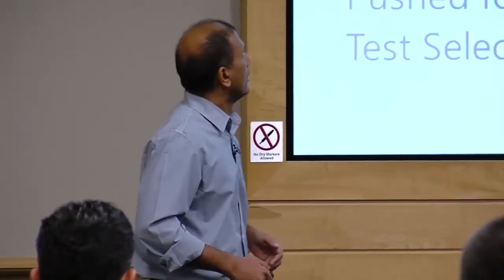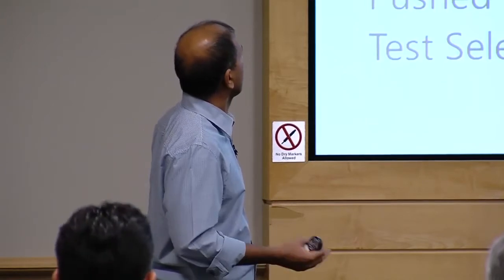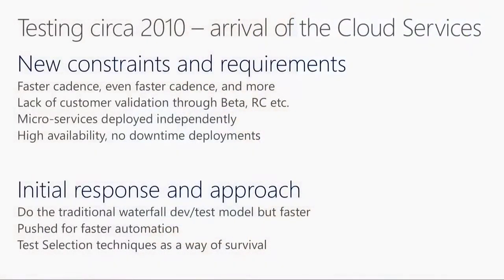Then came the cloud cadence around the 2008 to 2010 timeframe, and it brought new pressure on the system. Now there was expectation of a much faster cycle - faster, faster, faster. Gone were those long stabilization phases. We no longer had the opportunity to create a beta, give it to customers, or do dogfood. Those validation phases that were crutches in the past are now gone. You're living in the world of microservices deployed independently, with significant complexity in getting those services right on an independent cadence, and needing to support no-downtime deployments.